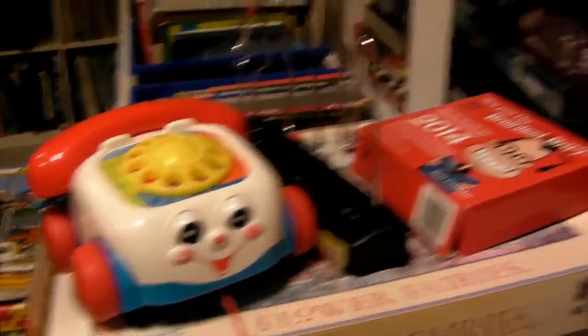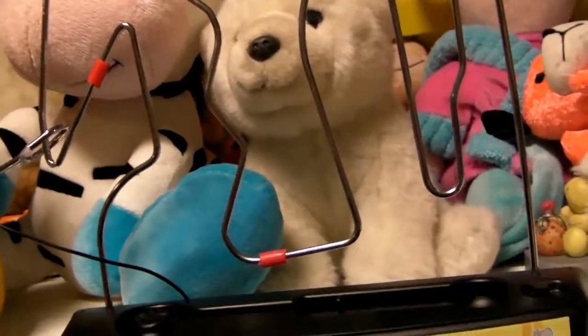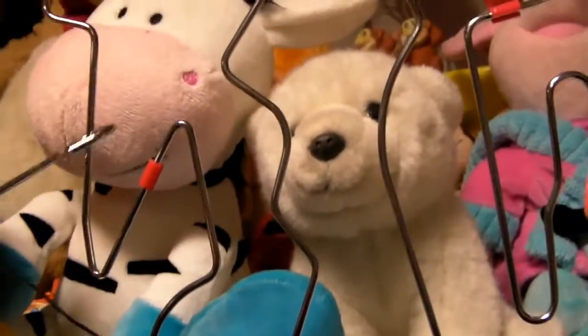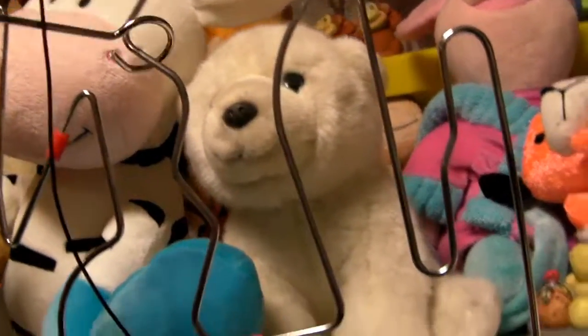Oh, not one of these buzzer things! That's mad — remember the game at Alton Towers where they used to do that? That's mad. Has it got any batteries? Oh, that would be good to have a competition with actually.